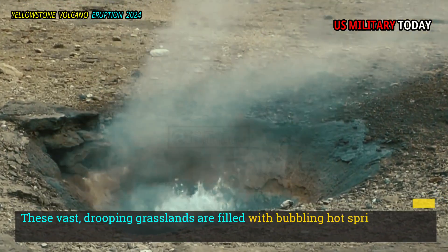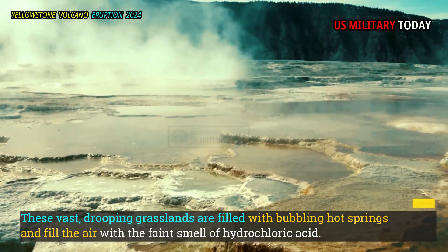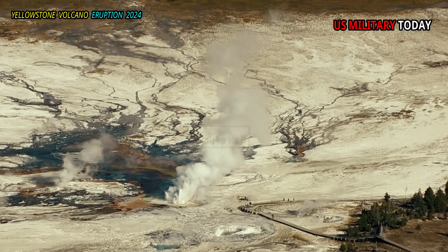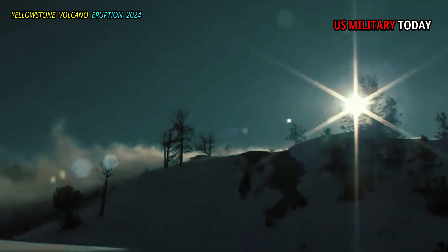These vast, drooping grasslands are filled with bubbling hot springs and fill the air with the faint smell of hydrochloric acid. The basin is surrounded on three sides by low ridges dotted with several spindly trees. As Muffler and his supervisor, Donald White, explored the landscape, White quickly recognized something familiar.